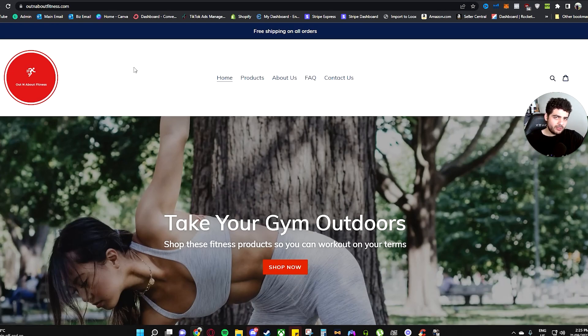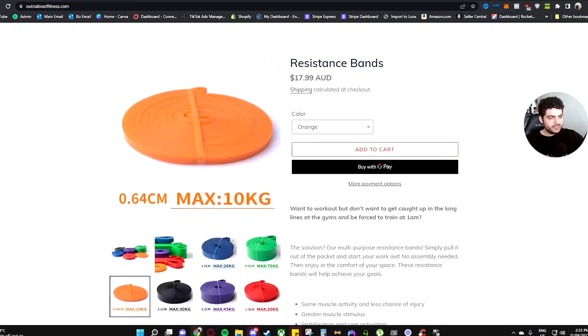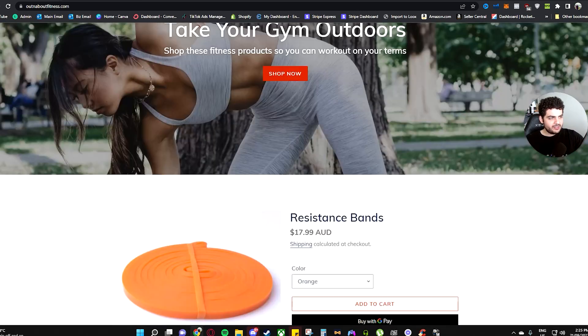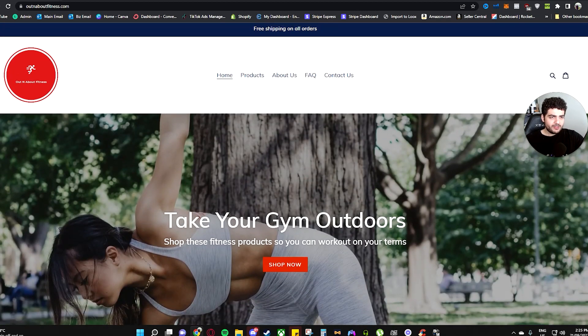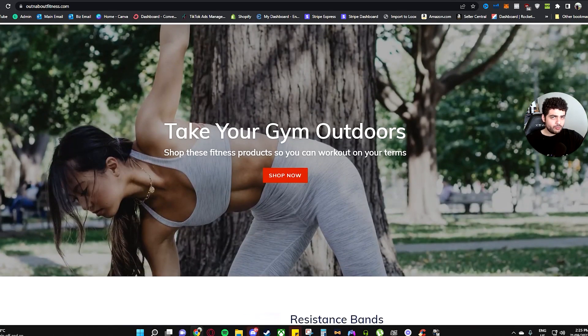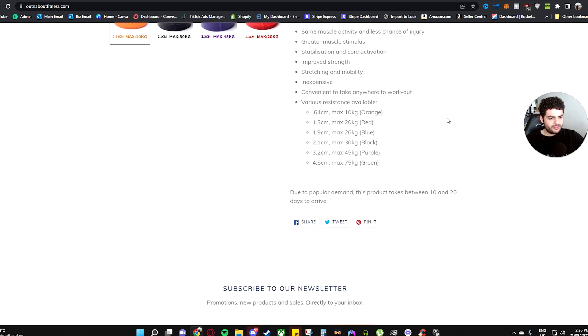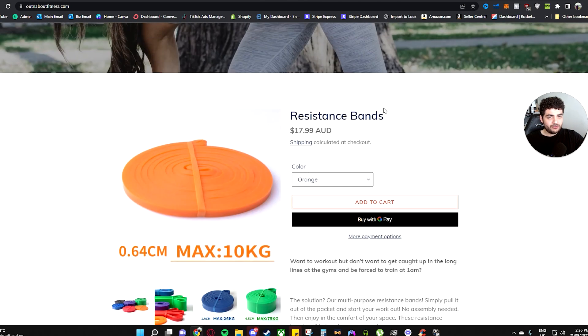So first — and I won't reveal the names of the people who own these stores, just to keep it more private — the first store is Out and About Fitness. Obviously this is a fitness store. They do sell multiple products, and this is the first time I'm seeing these stores. If this is a one-product store and you're selling resistance bands, that's fine unless this is your bestseller.